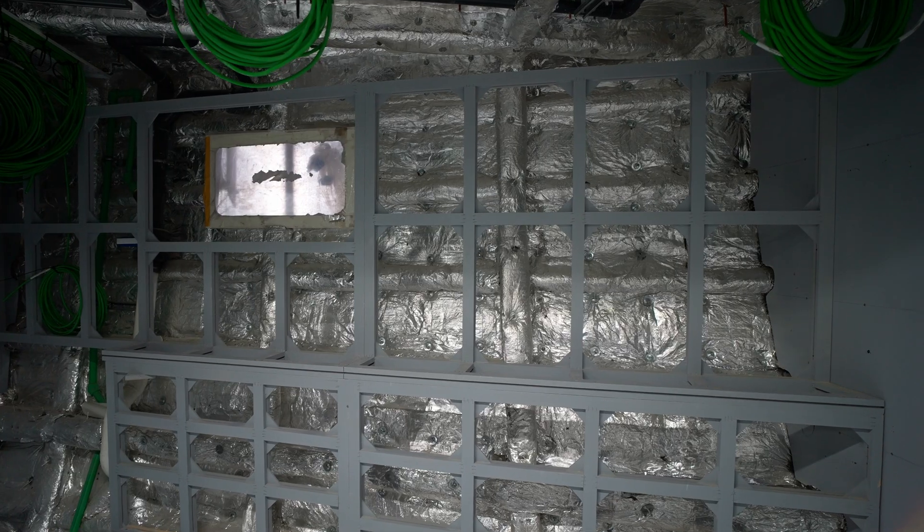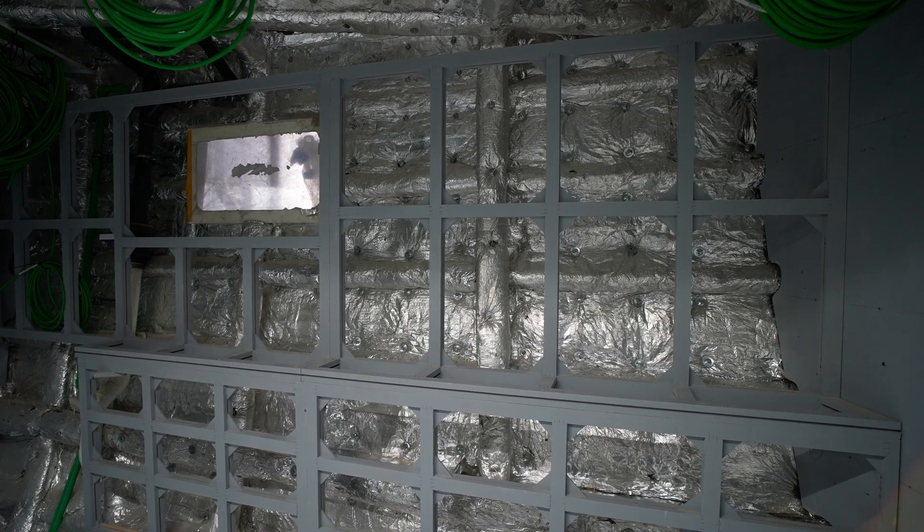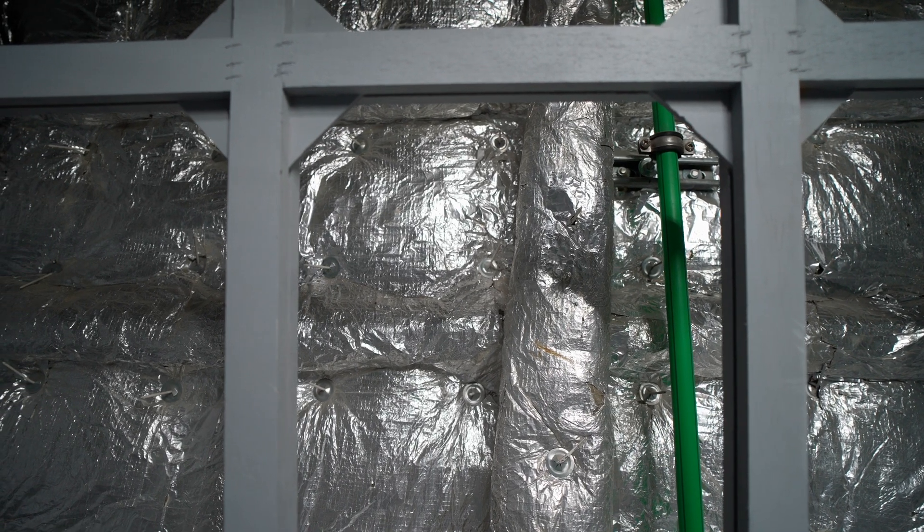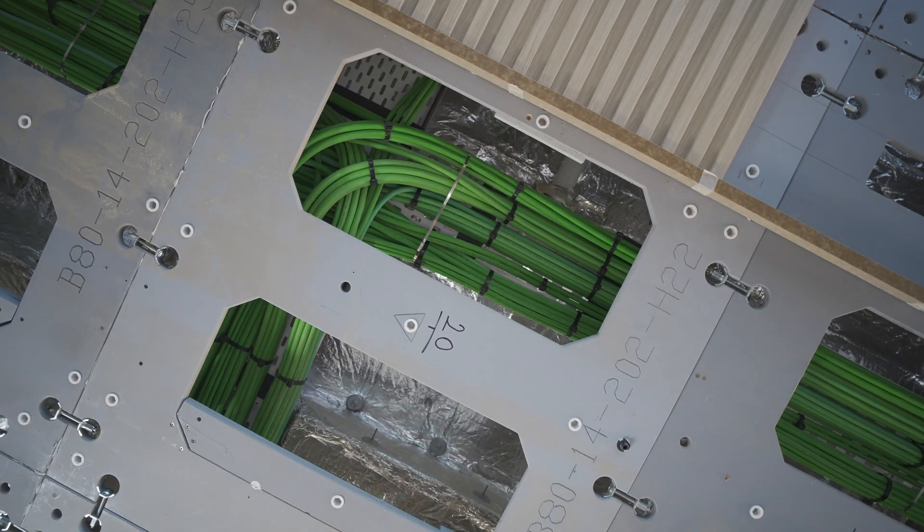However, you can see clearly the insulation — Thor insulation throughout — and very sturdy subinteriors, which we attach the interiors to.